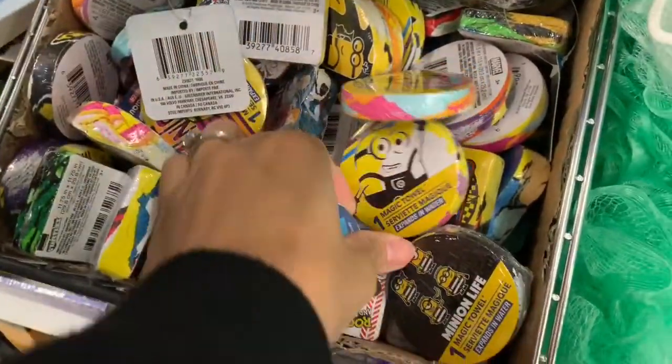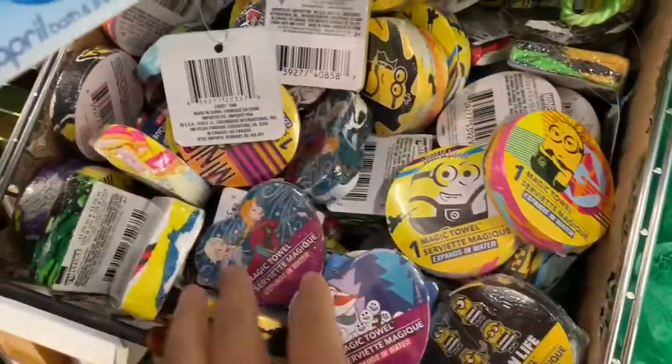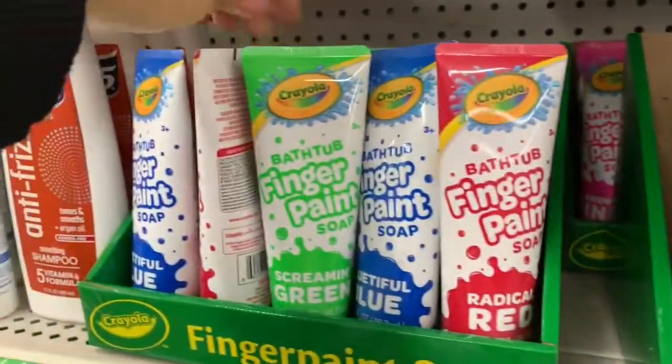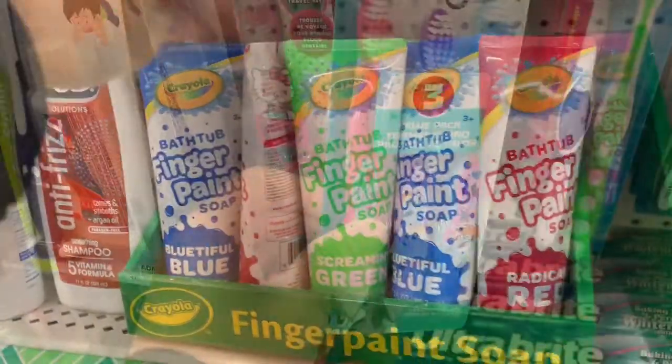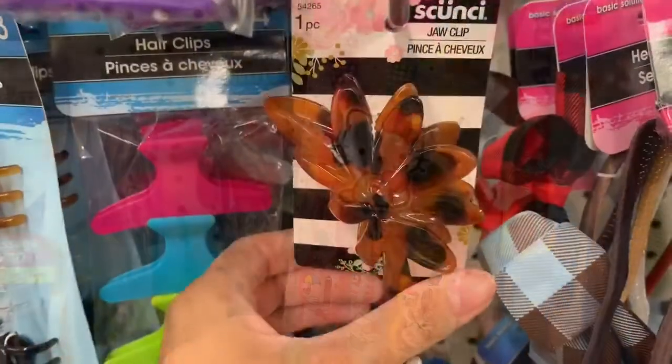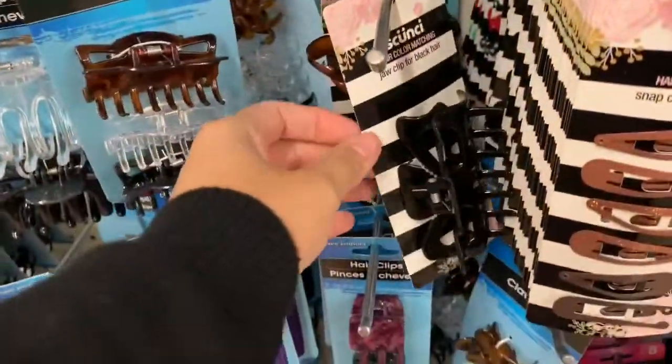Also these magic towels are always really cool too — if you guys have never seen them, you just put them in warm water and they grow. Also if your kids love the bath, these Crayola finger paints are always another great option, and also toothbrushes. I love to buy toothbrushes from Dollar Tree because my son loves the festive ones. Moving on to adult stocking stuffer ideas.